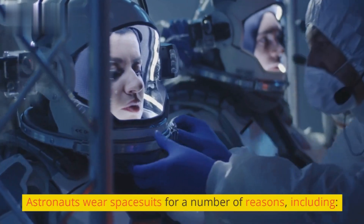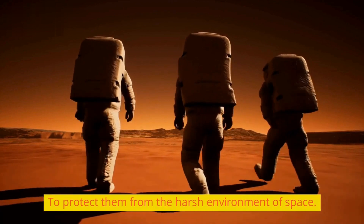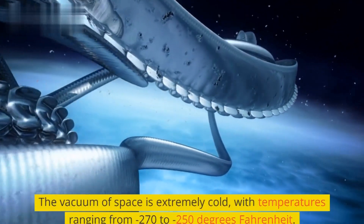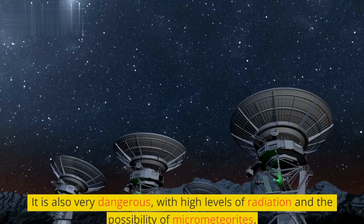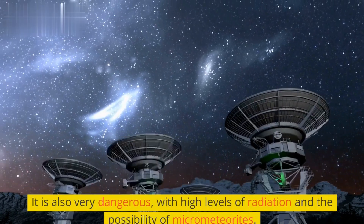Astronauts wear spacesuits for a number of reasons, including to protect them from the harsh environment of space. The vacuum of space is extremely cold, with temperatures ranging from 270 to 250 degrees Fahrenheit. It is also very dangerous, with high levels of radiation and the possibility of micrometeorites.